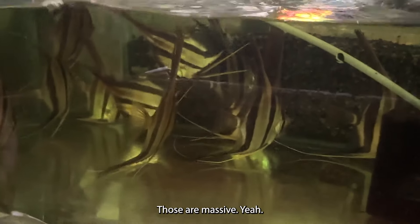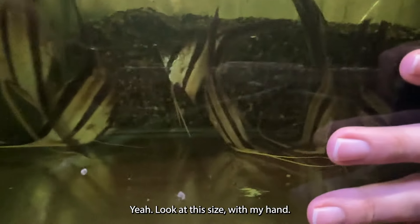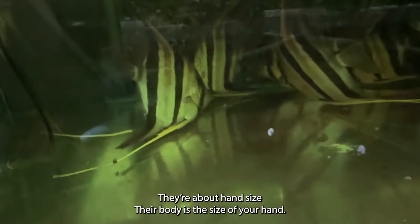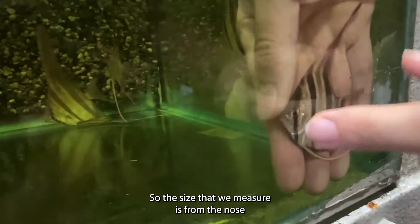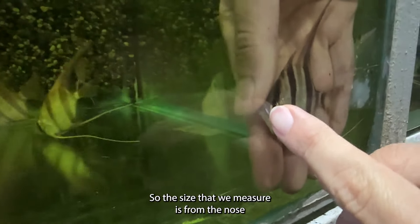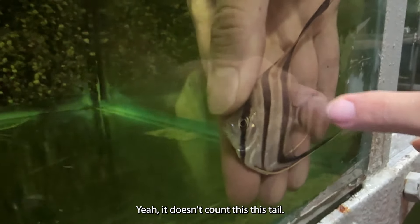These massive ones — they're about hand size, their body is the size of your hand. They're going out tonight. The size that we measure is from the nose to the start of the caudal fin — it doesn't count the tail itself. These are massive — around eight to ten centimeters from the nose to the start of the caudal fin, and their fin spread is probably 12 to 14 inches from the bottom of their ventral to the top of their dorsal. Very impressive.